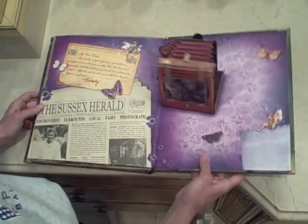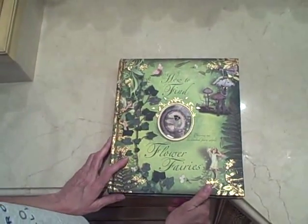This is a beautiful book and if you like the flower fairies you will love it. Hope you liked my review.